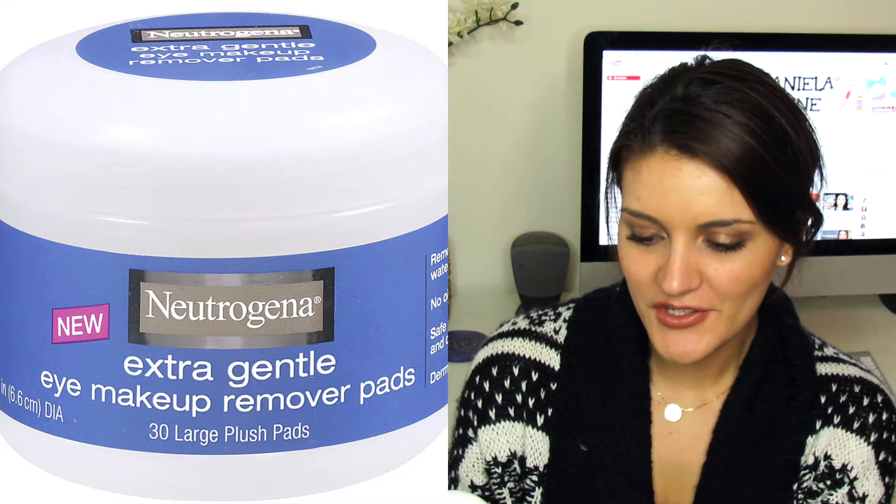Next I've got the Neutrogena Extra Gentle Eye Makeup Remover Pads. This came with 30 pads and I did use them up, but I haven't repurchased them because I have so many different ways to take off my eye makeup. They work really well and are very effective for removing eye makeup including waterproof mascara, but they're not a necessary daily item for me.